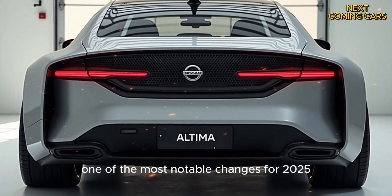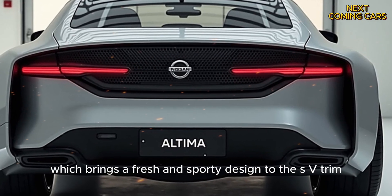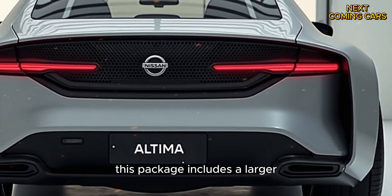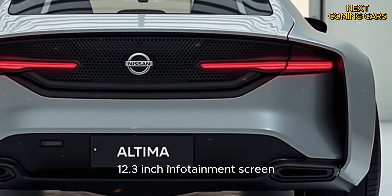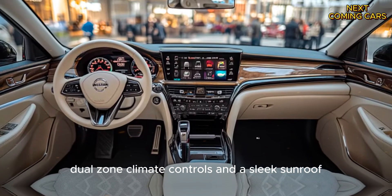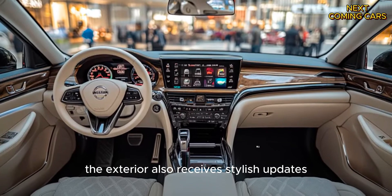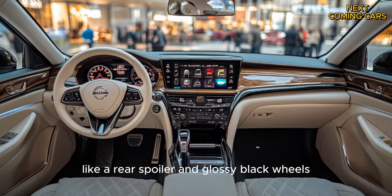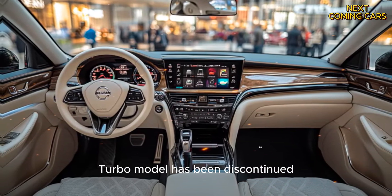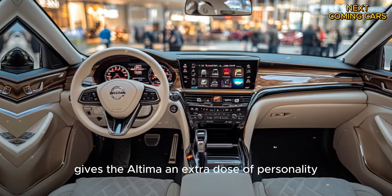One of the most notable changes for 2025 is the introduction of the special edition package, which brings a fresh and sporty design to the SV trim. This package includes a larger 12.3-inch infotainment screen, a wireless charging pad, dual-zone climate controls, and a sleek sunroof. The exterior also receives stylish updates like a rear spoiler and glossy black wheels, all while keeping the price reasonable. Even though the sportier SR-VC turbo model has been discontinued, the special edition gives the Altima an extra dose of personality.